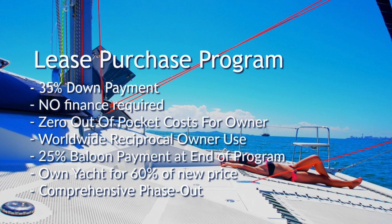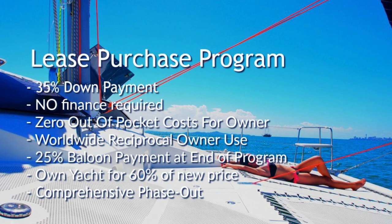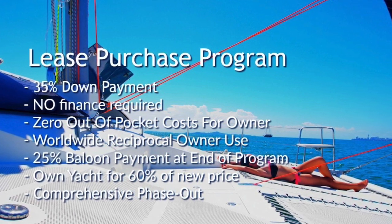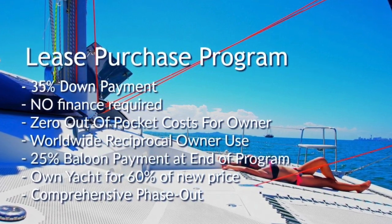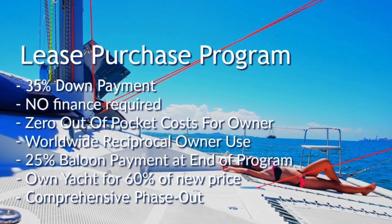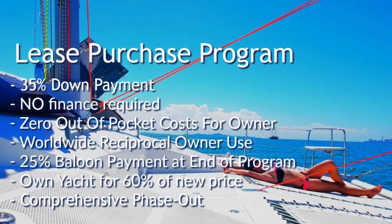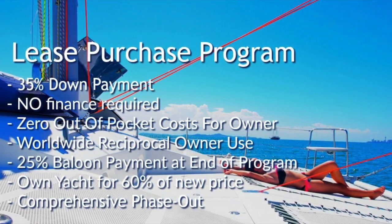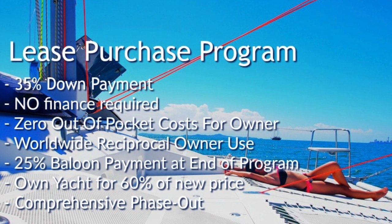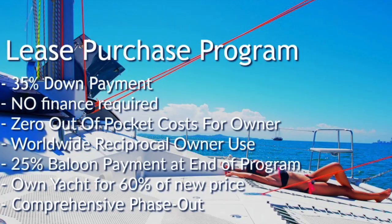The next program is called the lease purchase program. If you don't require finance, you put down 35% — then no costs out of pocket. You have worldwide reciprocal owner use, and at the end of five years there's a 25% balloon payment. So effectively, you own the boat at the end of five years for 60% of the new price of the boat. There's also a comprehensive phase-out.